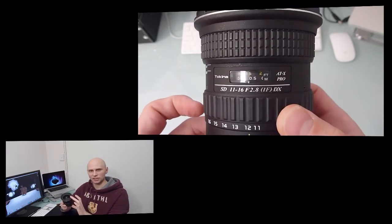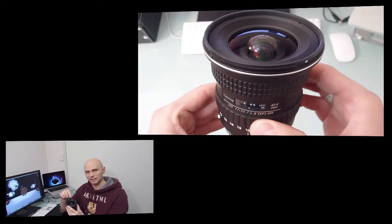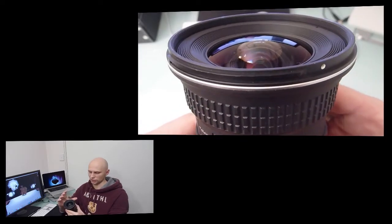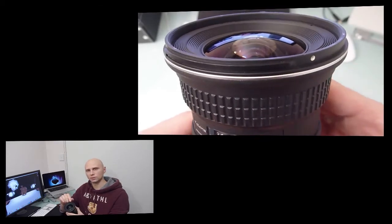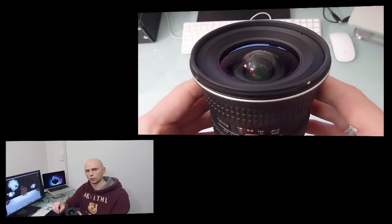Another thing to note is that it doesn't change in size as you zoom in or out. It does move slightly inside the filter thread, but it doesn't actually change the size of the lens, and the filter thread doesn't twist or rotate as you zoom or focus. So you can put a polariser on there and it won't move.